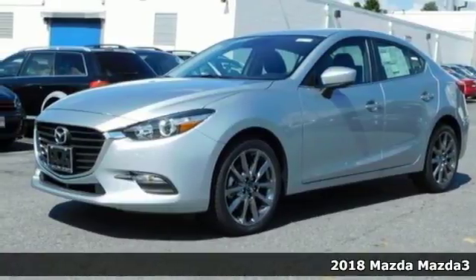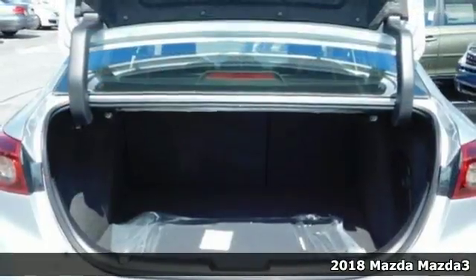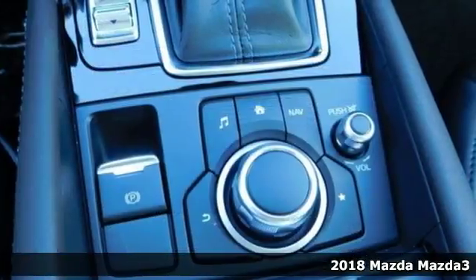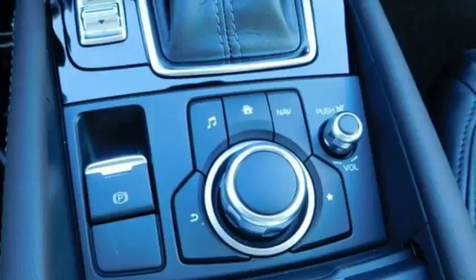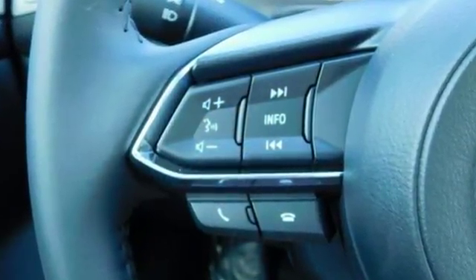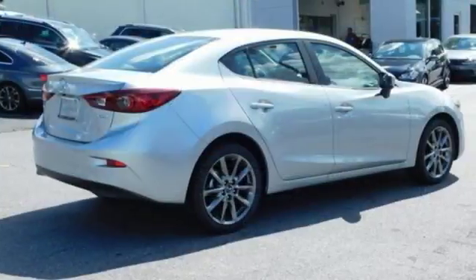It's a 2018 Mazda 3. The Mazda 3 was designed in a human-centric fashion, creating elevated details for an elevated drive. The sleek and sporty Kodo, or Soul of Motion, design of the exterior instantly captivates, and the interior follows suit.